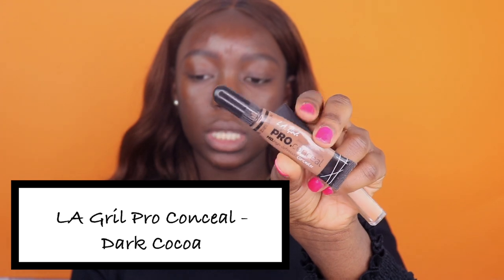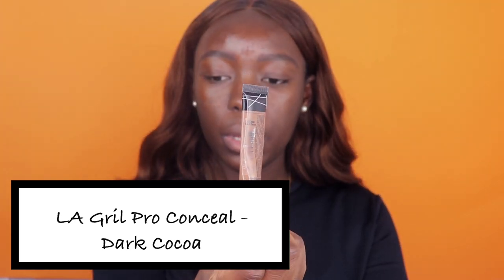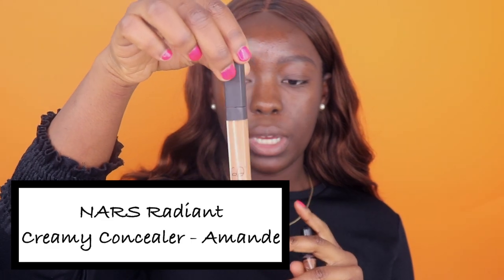Once my brows are done, the next step is to conceal my brows and make them look nice and clean. To do that, I like to use two different concealers — I use LA Girl Pro Conceal in shade Dark Cocoa and my NARS Radiant Creamy Concealer in shade Amrezy. I'm just going to go right below my brows following the shape of my brows, and do the same thing to the other side. Then to blend that out I'm just going to use a random blending brush.